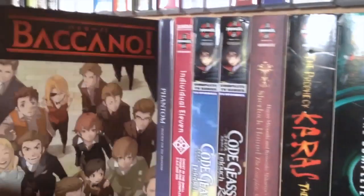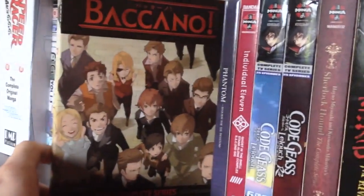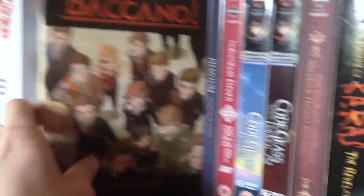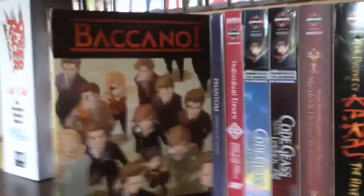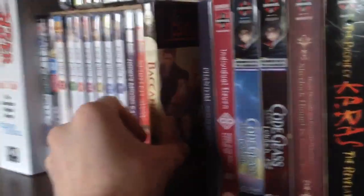Next we have Baccano — this is the American release by Aniplex, which I won from Walking Zero Zero Dead last year. This is the next thing I'm going to be watching because I've just finished watching Code Geass and reviewed that. So this is going to be the next on my watch list. I'm looking forward to watching this — I've heard many good things about it.